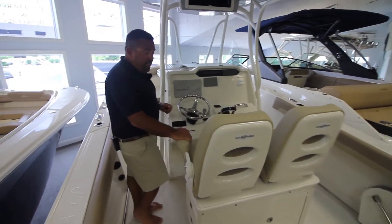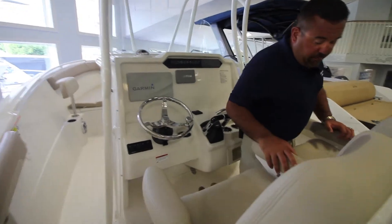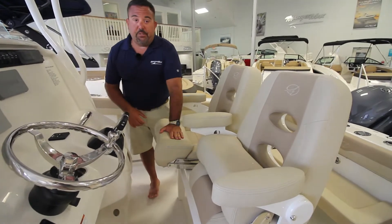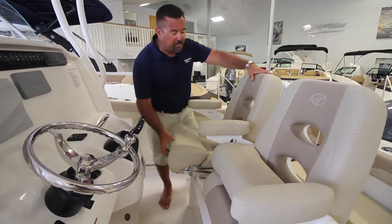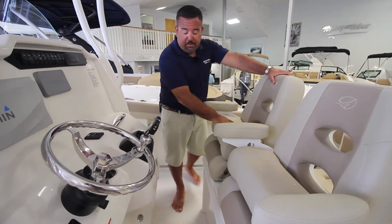Coming forward, you can see the captain's chair. This is the leaning post that we built with Sailfish. All these armrests go up or down as well as your bolster seats. You can sit down and stay behind the console to get yourself out of the elements, or if you want to get up and above and see past the console, just simply sit up there.